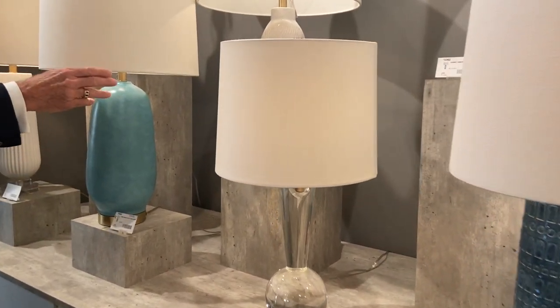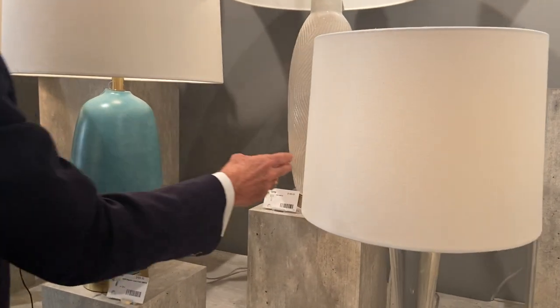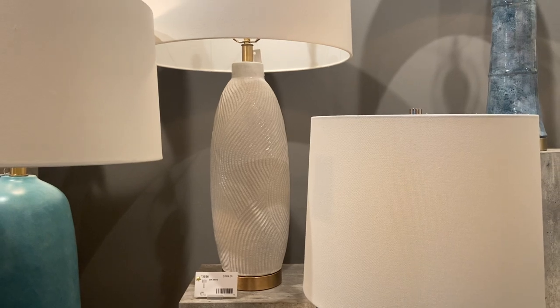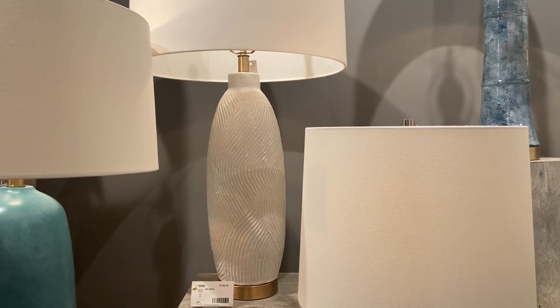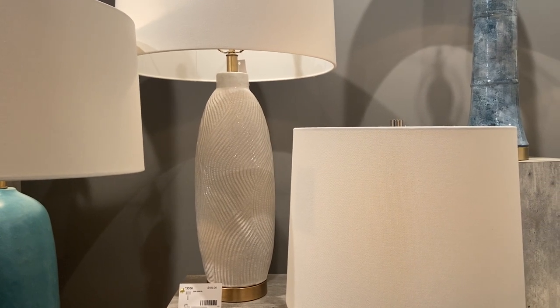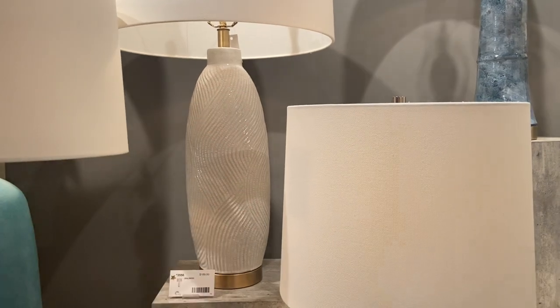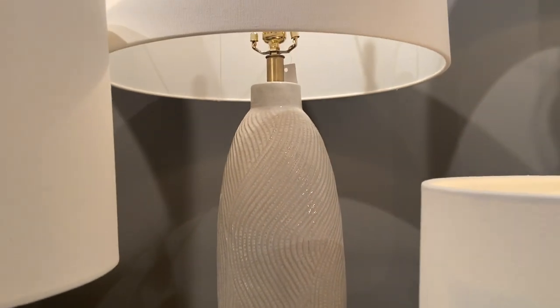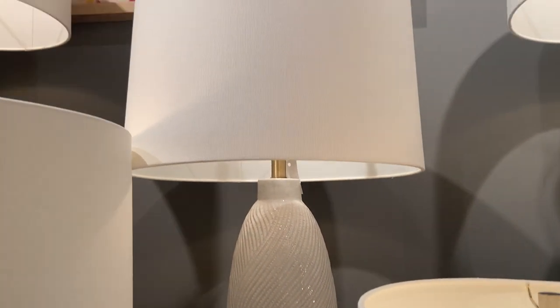Over here is a new item in white called Zen — that's the name we put on it. It's inspired by a Zen garden, the Japanese gardens where they comb the pebbles and the sand. So you have texture as well as just a white piece. It's a nice size piece too — 33 inches tall or so.